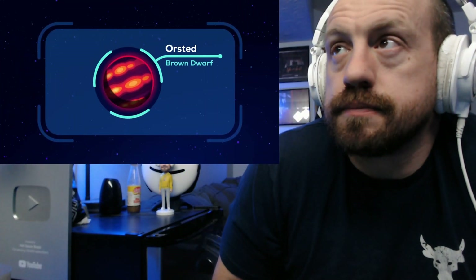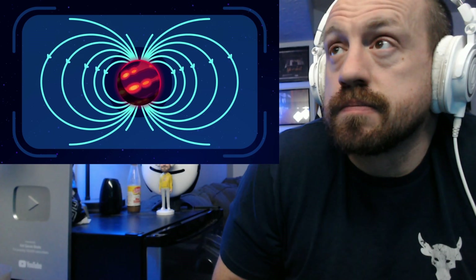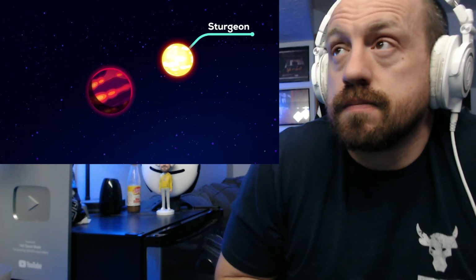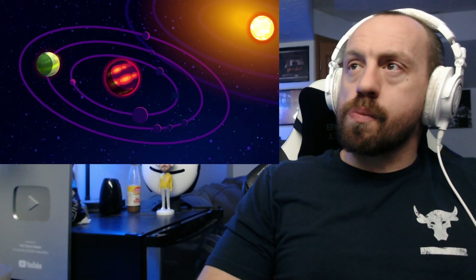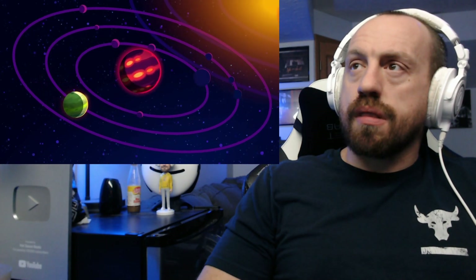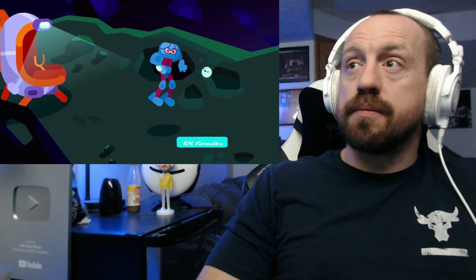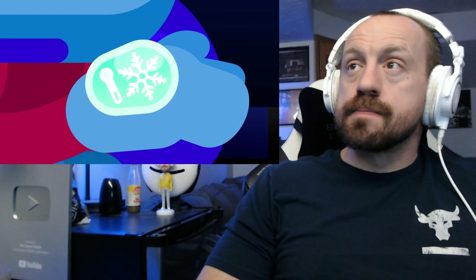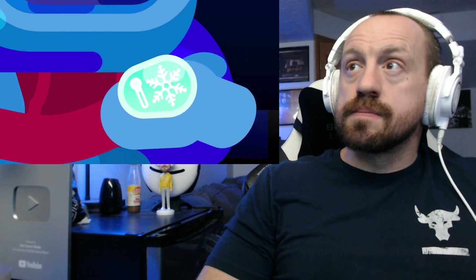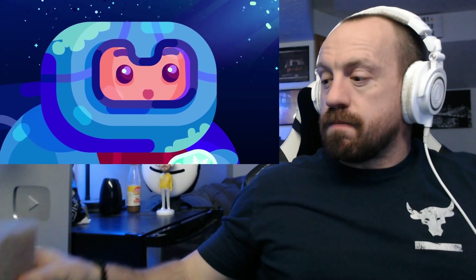Next — Orsted is a Y-class brown dwarf, 13 times more massive than Jupiter and with a magnetic field 60 times stronger. It belongs to the yellow star Sturgeon, which is about to disappear behind Orsted's shadow. We're interested in Monnier, one of Orsted's many moons. It gets as much sunlight as Earth, but its three-hour orbit around the brown dwarf means its days are extremely short. Gravity here is about 5% of Earth's, so the moon can only hold a thin carbon dioxide atmosphere that doesn't retain much heat — its average temperature is far below freezing.